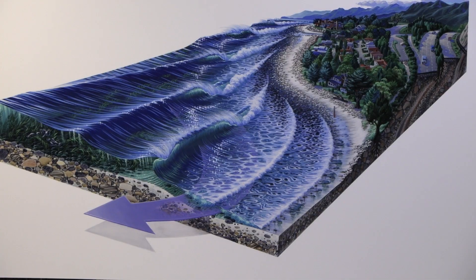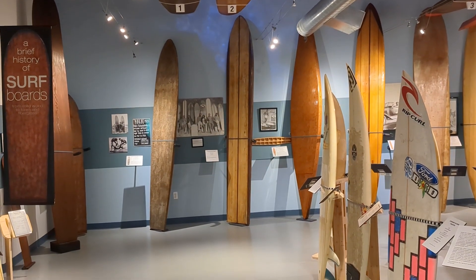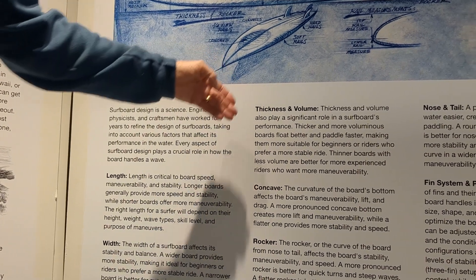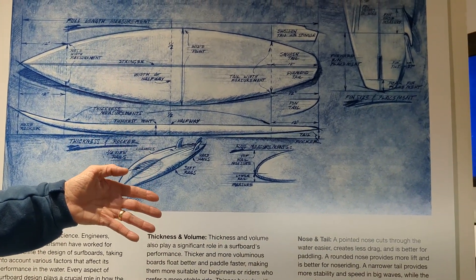There are exhibits showcasing how math can make you a better surfer, as well as the engineering marvel behind the surfboard. The exhibit covers the length of a board, the width of a board, the thickness and volume, the concave, the rocker, the rails, the nose and tail, and the fin placement.